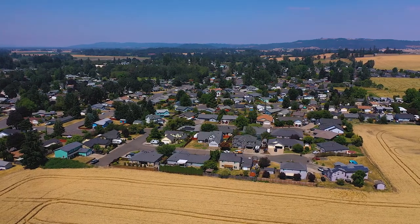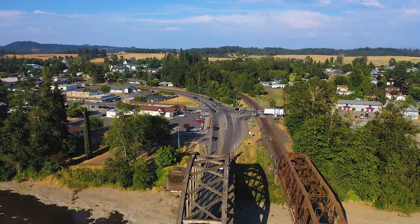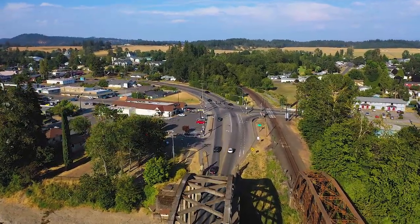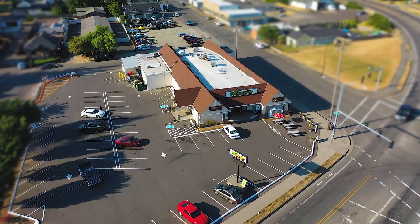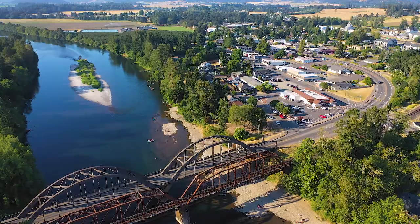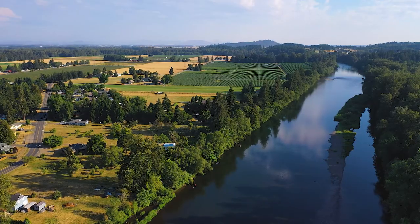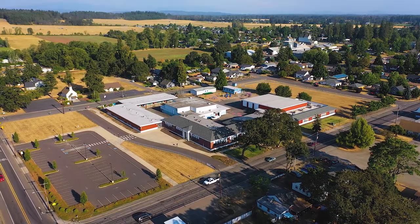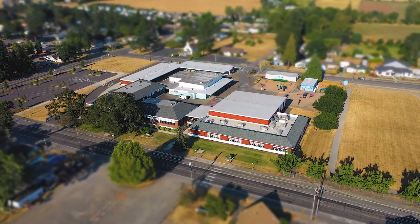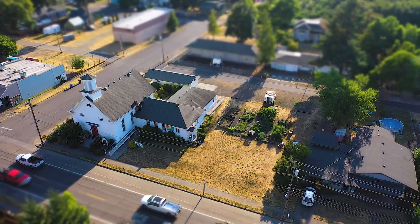This home is in a family oriented neighborhood with a strong sense of community. There are many wonderful attributes to this small town of Jefferson. Close enough to walk to a local market and restaurants. Plenty of recreational opportunities on the Santiam River. Jefferson School District has a lower student to teacher ratio. Buy fresh veggies at the farmers market.